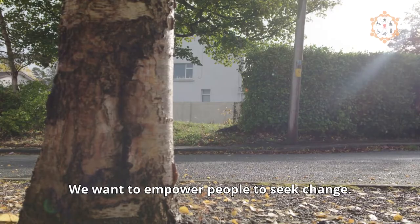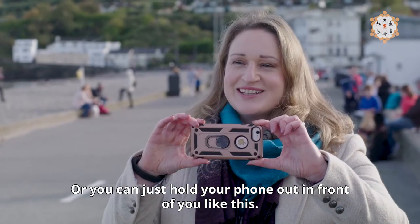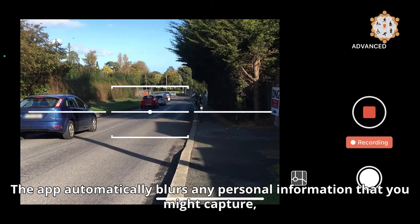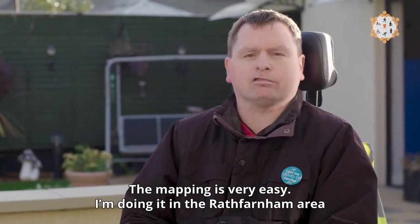We want to empower people to seek change. Anyone can go mapping — you can wear a harness so your hands are kept free, or you can just hold your phone out in front of you. The app automatically blurs any personal information you might capture, such as faces or car registrations. The mapping is pretty easy.